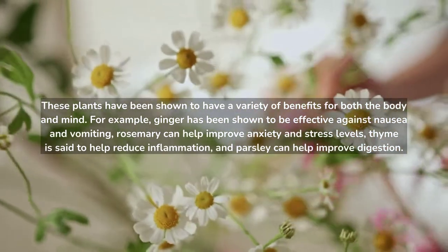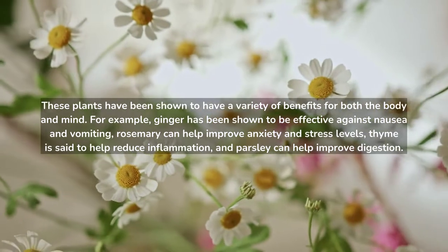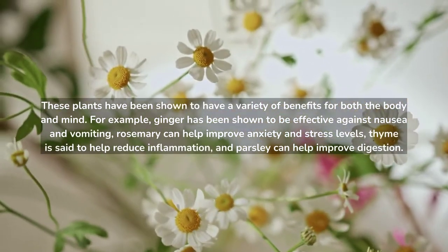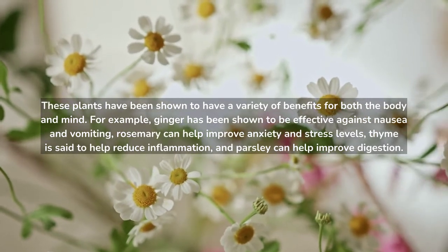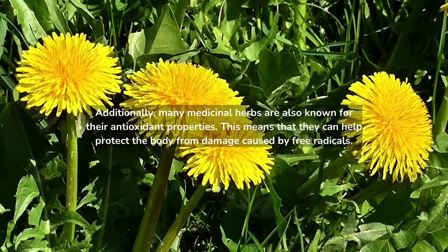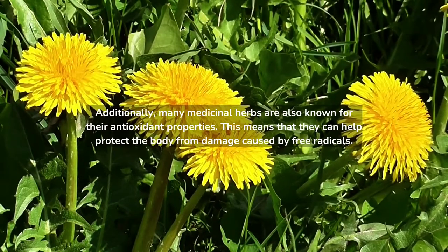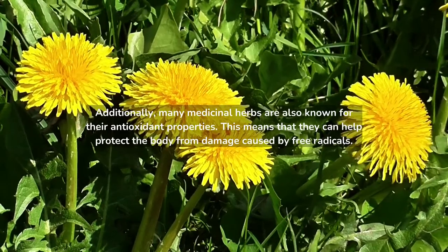For example, ginger has been shown to be effective against nausea and vomiting, rosemary can help improve anxiety and stress levels, thyme is said to help reduce inflammation, and parsley can help improve digestion. Additionally, many medicinal herbs are also known for their antioxidant properties, meaning they can help protect the body from damage caused by free radicals.